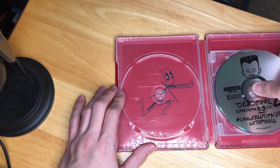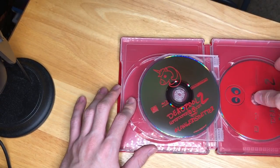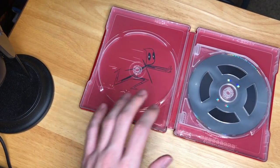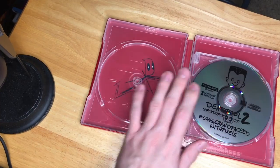Oh, so we got Deadpool running away. And what on earth could this dude be running away from? Let's find out. Oh, it's Blind Al! That's pretty cool. I dig it. So a pretty dang cool little Blu-ray steelbook here.